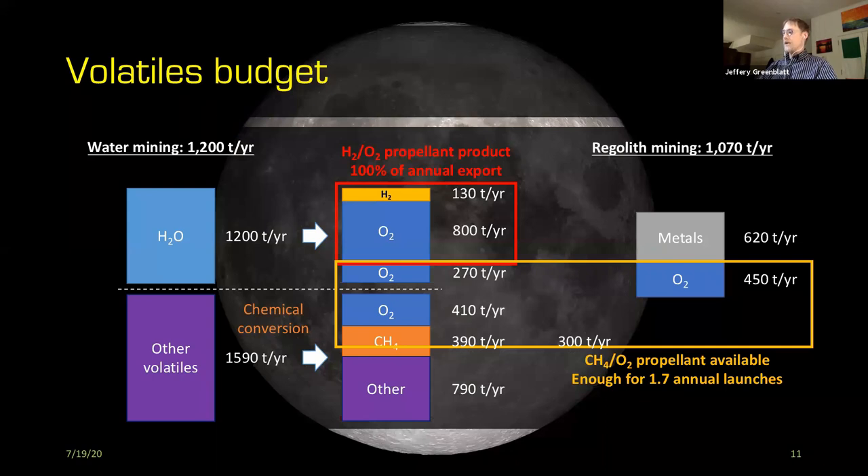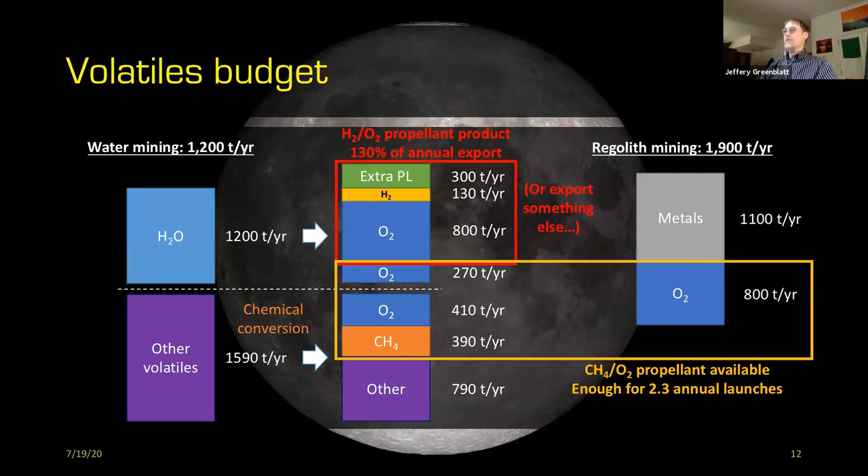You still haven't used up all of the methane available. If you grow the regolith mining operation further to nearly 2,000 tons per year — about three-quarters more than the water mining operation — you can use up all the methane, have plenty of oxygen, and produce enough lift capacity to transport an additional 300 tons per year of something else. This translates into roughly 2.3 annual Starship launches. Probably other uses would be to transport other kinds of goods or people going back and forth with a sustainable human presence on the moon.